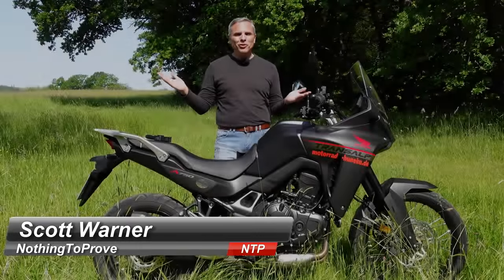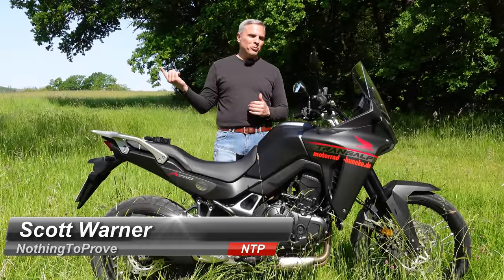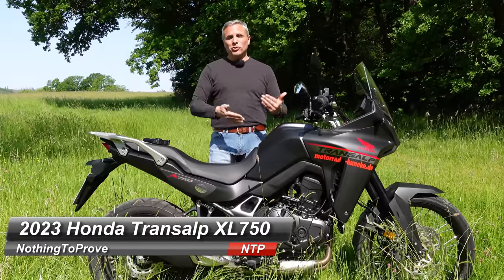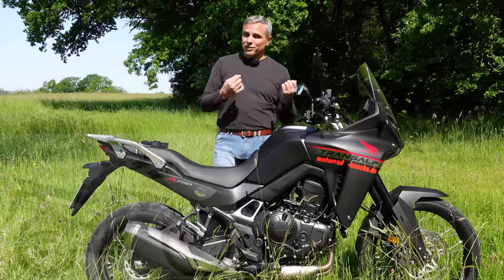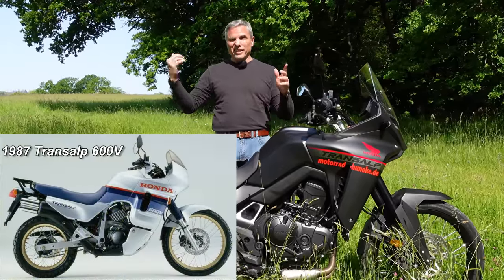Hi guys, nothing to prove here. Today's a beautiful day, because any day one can be out on two wheels is a beautiful day. We're on the all-new TransAlp, and it looks like the 1986 TransAlp that Honda originally introduced back in 1986.